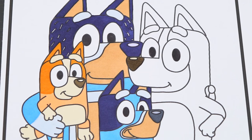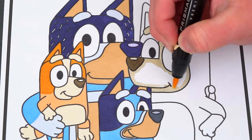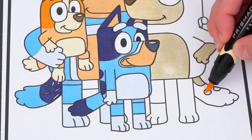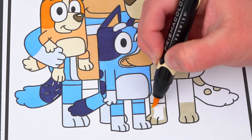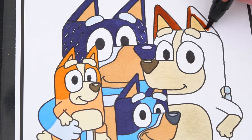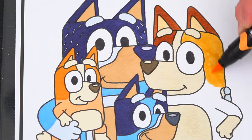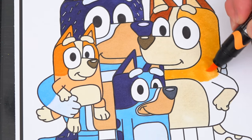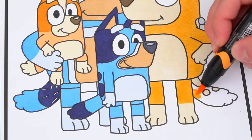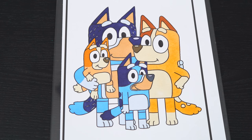And let's color in all her fur orange, beige, and brown. Okay now, I'm all finished coloring in the whole Healer family. So cute!